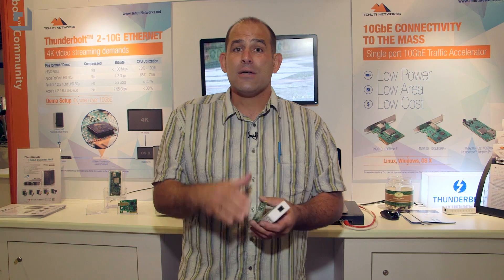I'm excited about 10 gig e because I love having a hardwired network in my home, and I already have CAT 6a cable, so I'm good to go. You're going to need CAT 6a or CAT 7 to support 10 gig e.